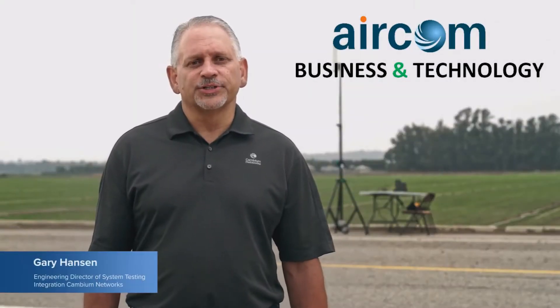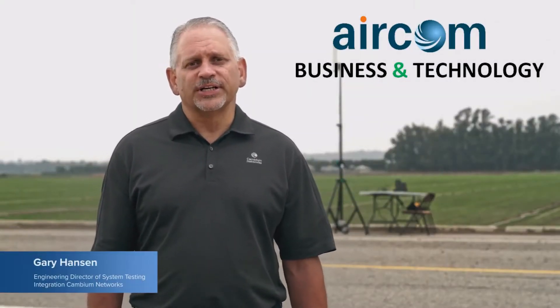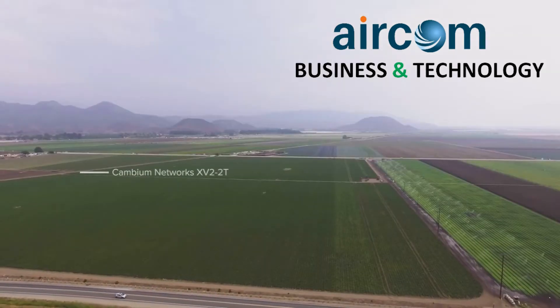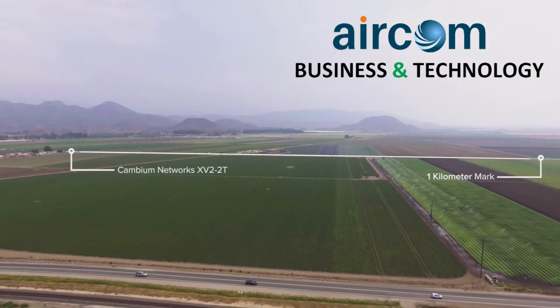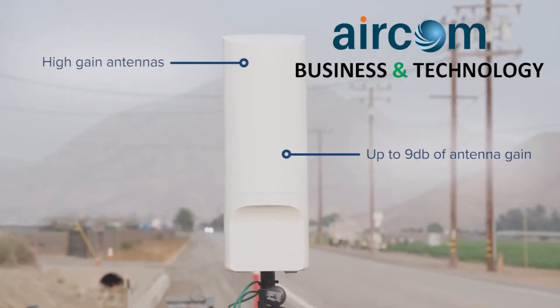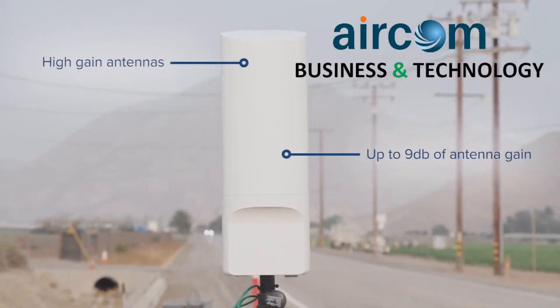Hi, I'm Gary Hansen, Engineering Director of System Test Integration for Cambium Networks. We've been testing our Wi-Fi 6 outdoor access point from 0 meters all the way out to 1 kilometer. It uses high gain antennas with up to 9 dB of antenna gain.